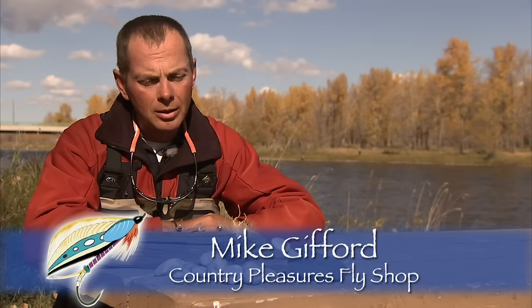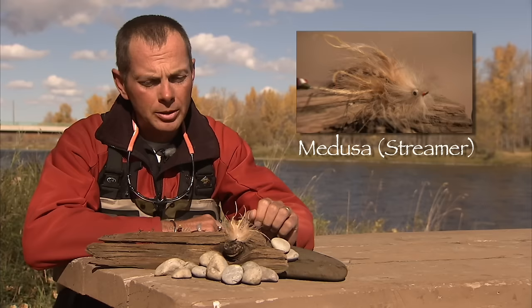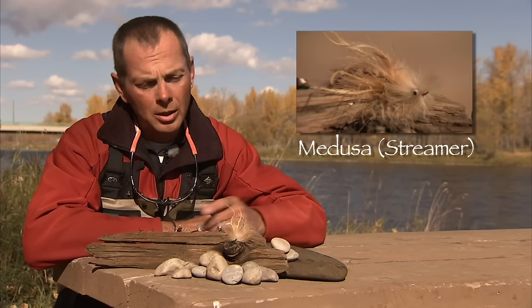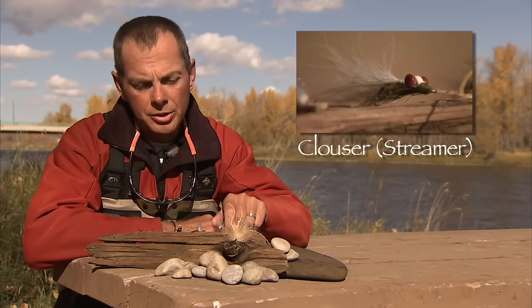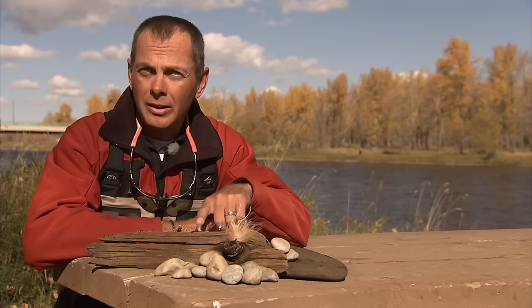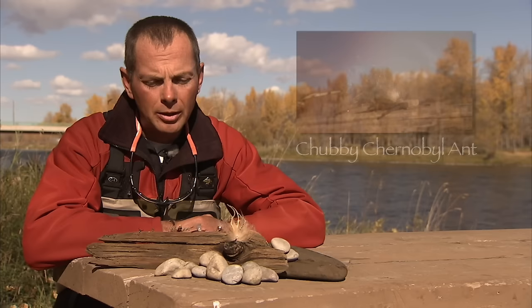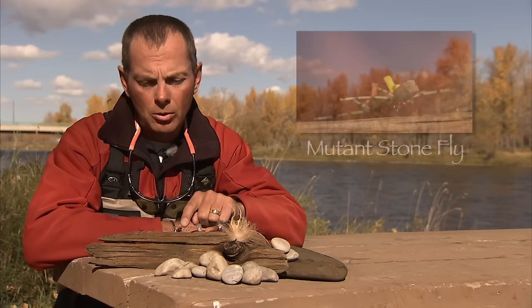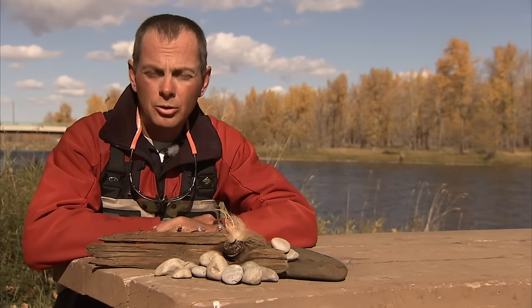We've put together some of the flies we've been using fishing here in October on the Bow. Starting with streamers: I've got a Medusa, which is a fairly large streamer — actually tied as a steelhead pattern — but we fish fairly large streamers a lot on the Bow. A light-colored large fly like this we'll often use on cloudy days, whereas on bright days we use a Clouser — a little more subtle, not quite as large. On a sunny day like today, we'll use those more often than the large Medusa-style flies.